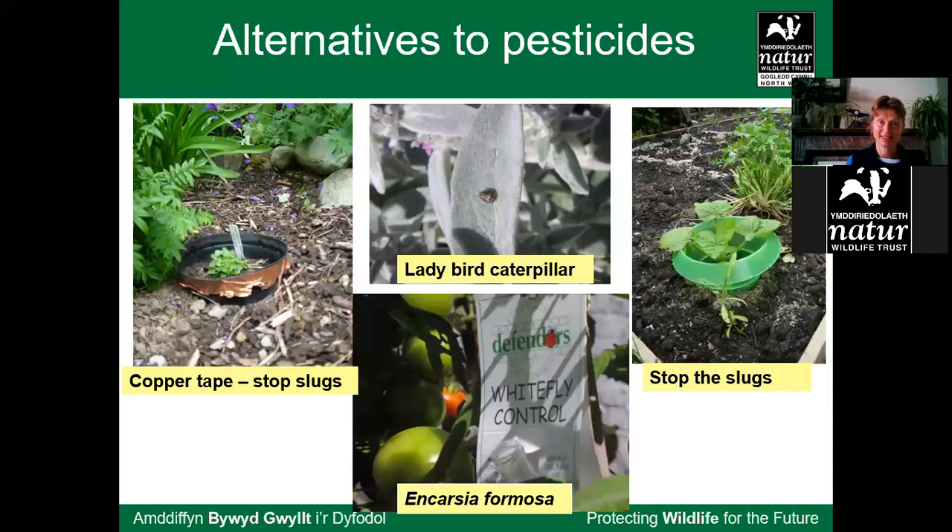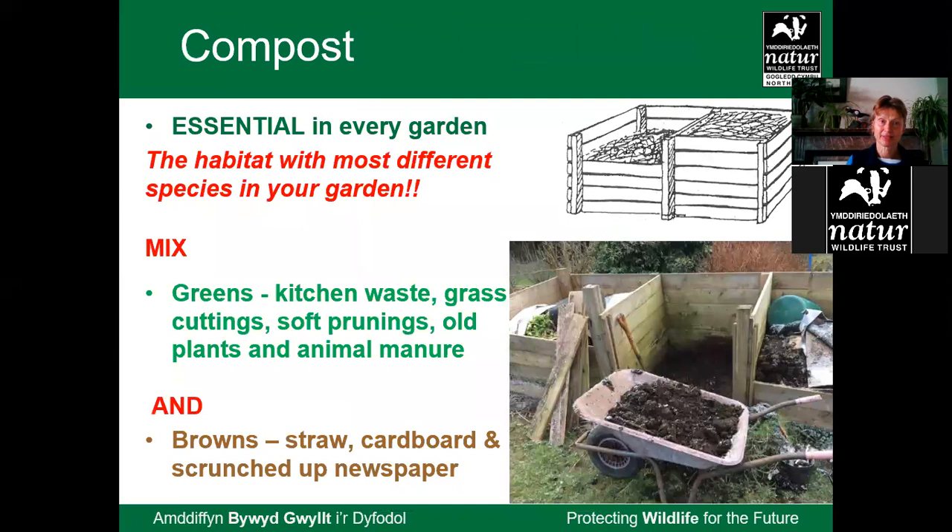Ditch the pesticides. Think of alternatives — if the only way to grow a particular plant is by using pesticides, maybe it's not worth growing. On compost: compost heaps, leaf piles and stick piles can be good hibernating places for bumblebee queens in winter. I'd recommend two or three compost bins — one active, one decomposing. You can make attractive ones or build cheaply with pallets. A composting setup in Criccieth in North Wales was home to grass snakes, which do like a warm compost heap.